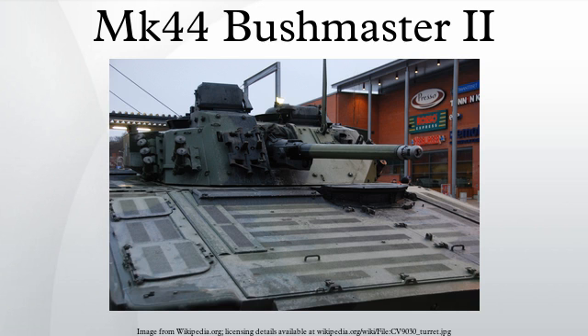The U.S. Navy uses the Mk-44 Bushmaster II in the Mk-46 Mod-2 Gun Weapons System. The GWS is produced by General Dynamics to give warships protection against small, high-speed surface craft. An Mk-46 turret consists of the 30mm chain gun, a forward-looking infrared sensor, a low-light television camera, and a laser rangefinder.